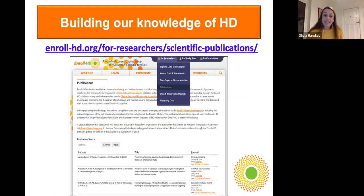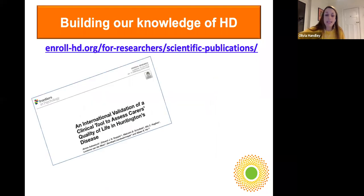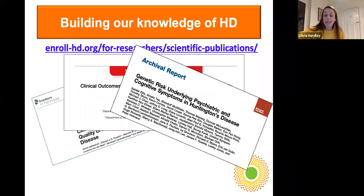One way to measure the success of those data sets is to look at the number of peer-reviewed publications. If you're interested, I'd encourage you to visit enrollhd.org, click on researchers, then click on publications — we have an online library linking to each publication on its journal website. There are close to 70 publications already out there, with several more in preparation. Another excellent milestone.